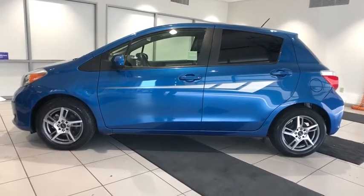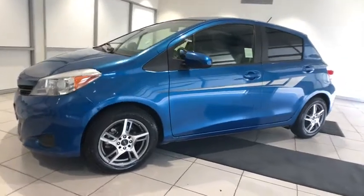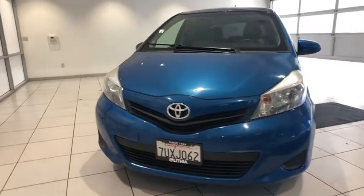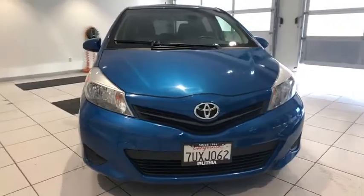Looking for the right vehicle? Check out the 2014 Toyota Yaris. Whether you're interested in the 5-door or 3-door model, the Yaris offers a sleek design, plenty of interior space, and standard side and side curtain airbags, as well as vehicle stability control.